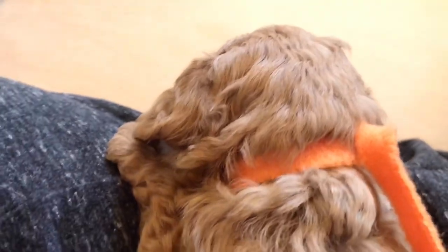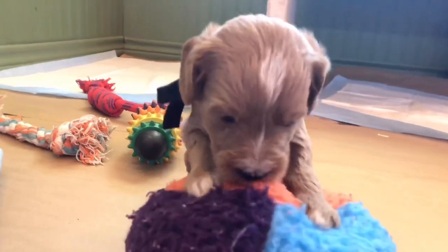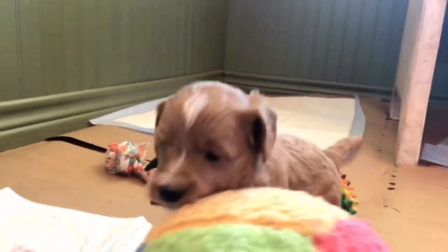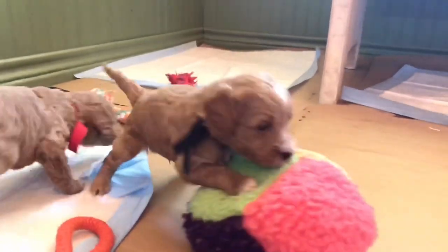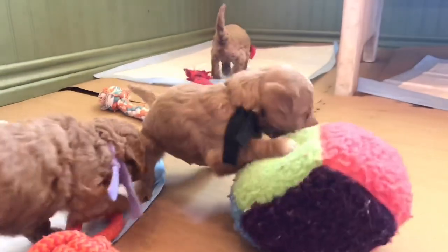We have three boys and two girls. Let's look at the boys real quick. This is Black Collar Boy, and he has a wavy coat. He's trying to balance on that block. This is that big block that gets sent home — it's not so big once they go home.